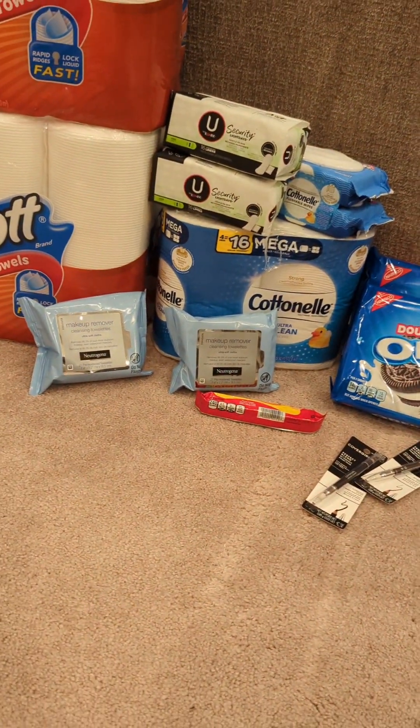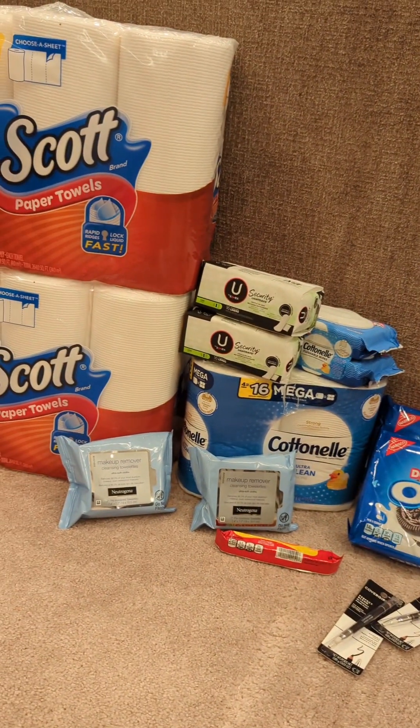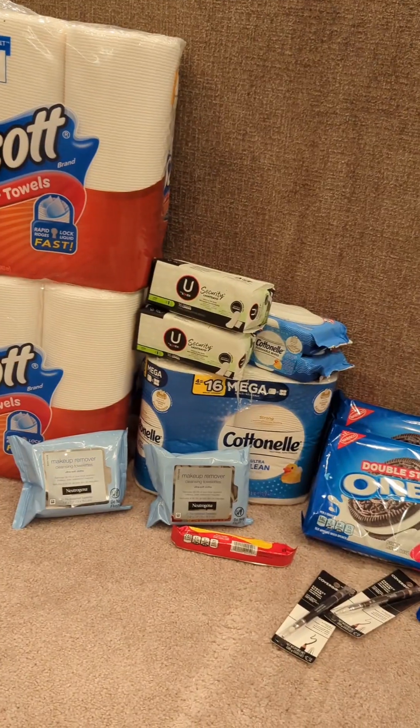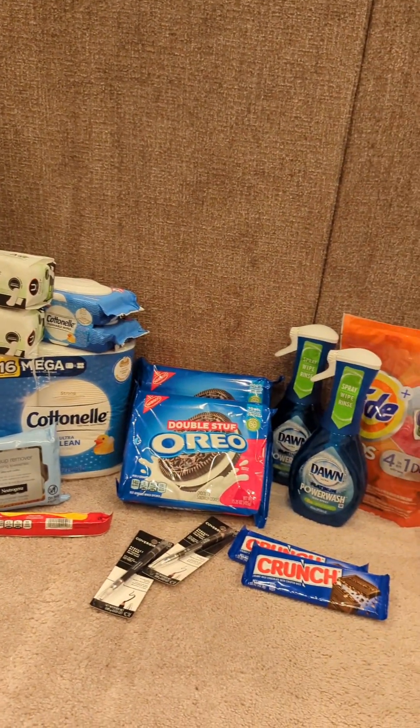I would say it was a pretty successful day at CVS — I'll take it. Any savings is a good savings. If you have not subscribed yet, go ahead and hit that red subscribe button and hit the like button. I will see you in the next one.